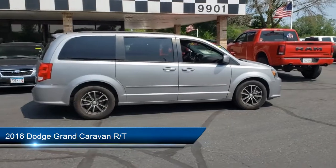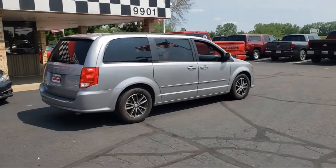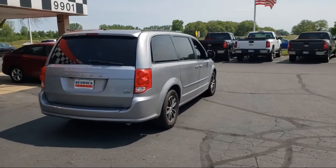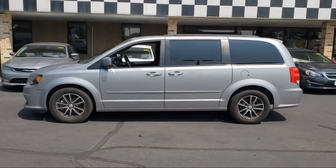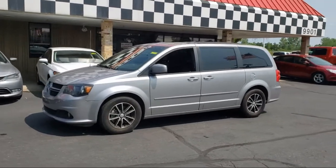It comes equipped with split pull-down rear seat, keyless entry, third row seating, rear spoiler, tire pressure monitoring system, dual front side impact airbags, steering wheel controls, fully automatic headlights, heated door mirrors, alloy wheels, and much more.